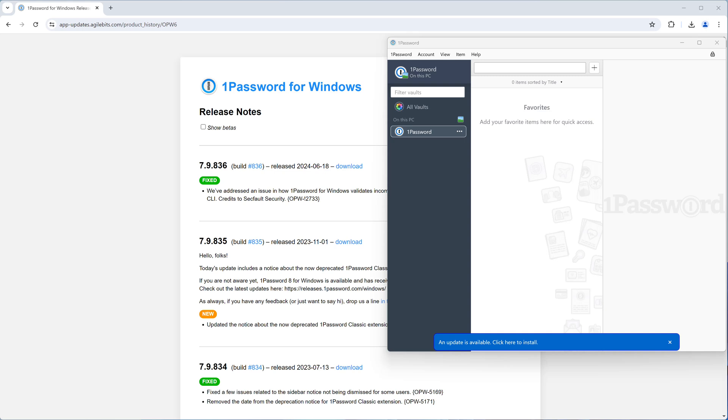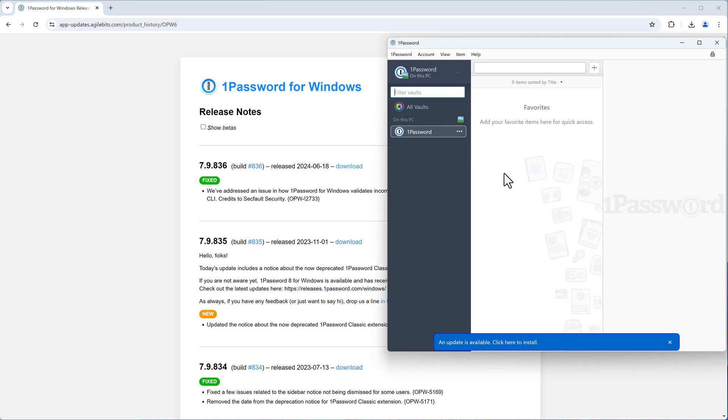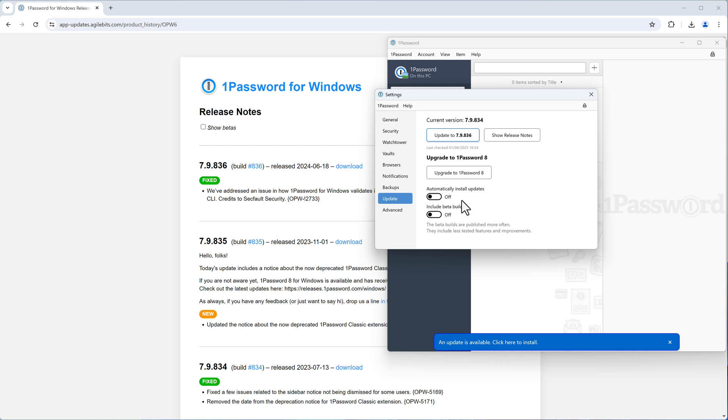For Windows, older versions can be downloaded from the product history page. Version 7.9.836 (patch level 836) is from 2024 and still works in 2025. I use that version and have disabled automatic updates in Settings to avoid being pushed to 1Password 8.